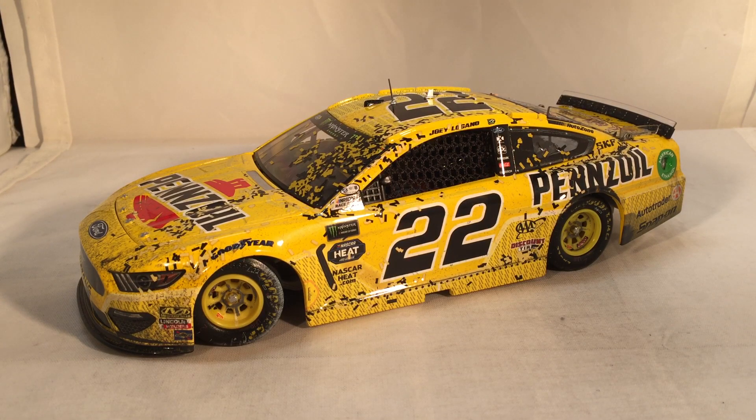This has been a review of Joey Logano's Las Vegas win from 2019. Hope you enjoyed and thanks for watching.